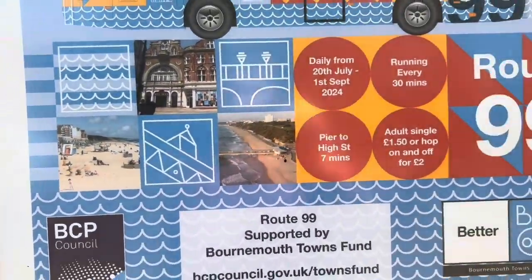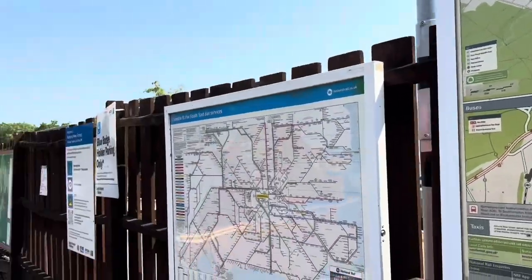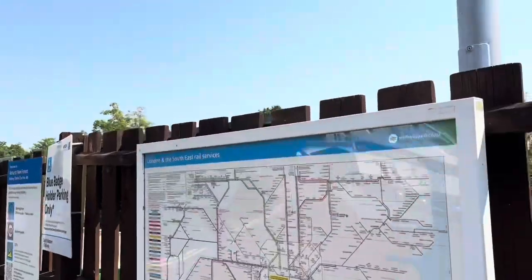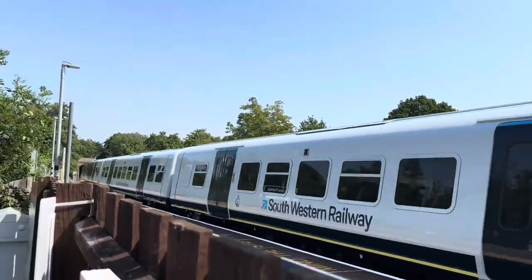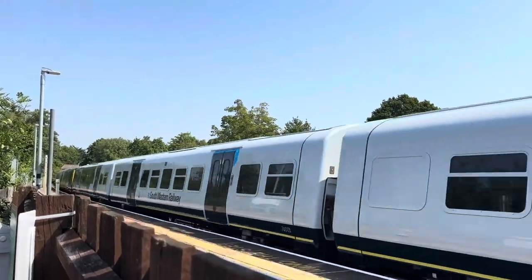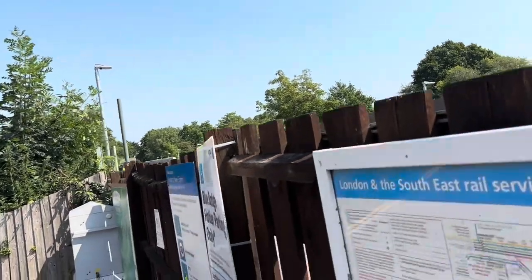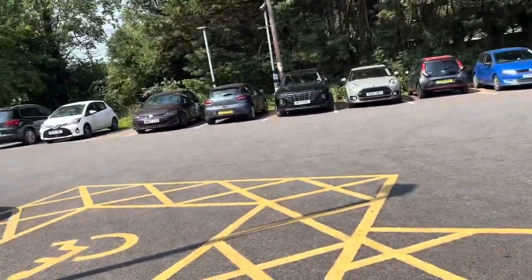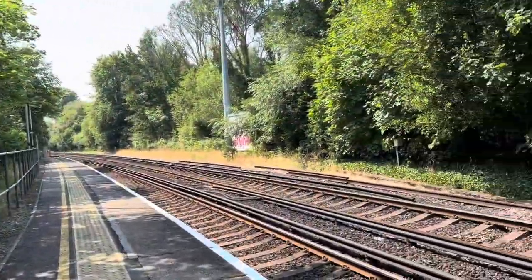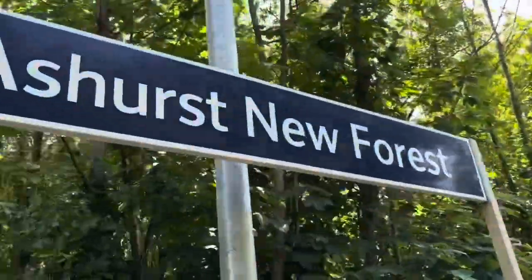Need to go there, it looks very nice. That's pretty much it for this station. Just before we end the video off, here's the other end of the station and what it looks like from up here. Once again it's staggered.